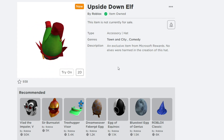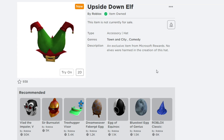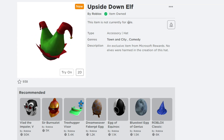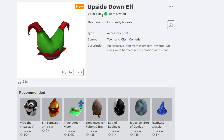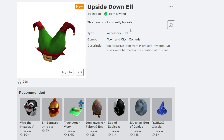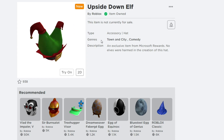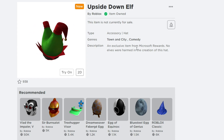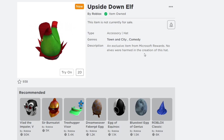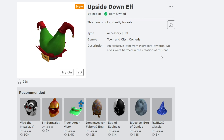The next free item on Roblox is the Upside Down Elf, as you can see. It's by Roblox and I already got this item for free. It's a hair accessory. Down below it says: 'An exclusive item from Microsoft Rewards — no elves were harmed in the creation of this hair accessory.'